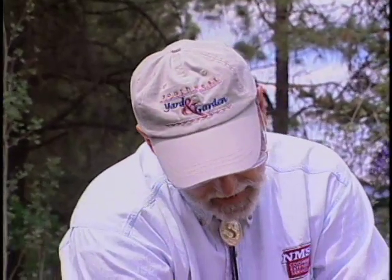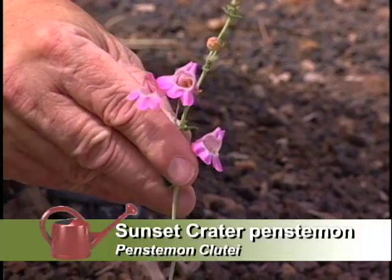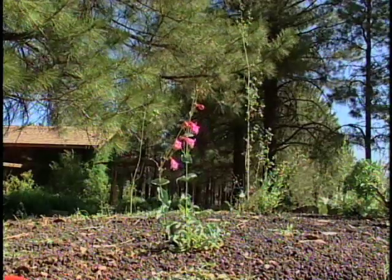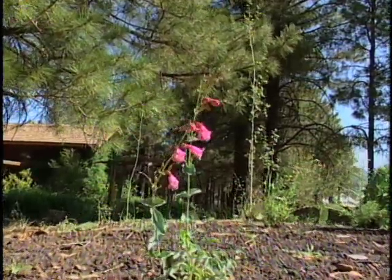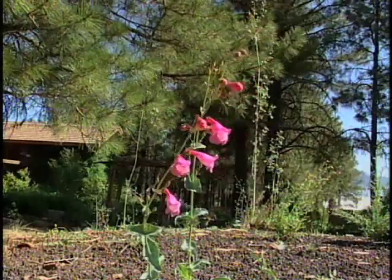I noticed this other plant here. That's the Sunset Crater Penstemon. It's a Forest Service sensitive species, which is a different classification of protection. There is the Endangered Species Act which has endangered and threatened species listed, but also our land management agencies have their own categories for plants that they have concerns about. This one has populations in the Sunset Crater area. It's a beautiful plant too.